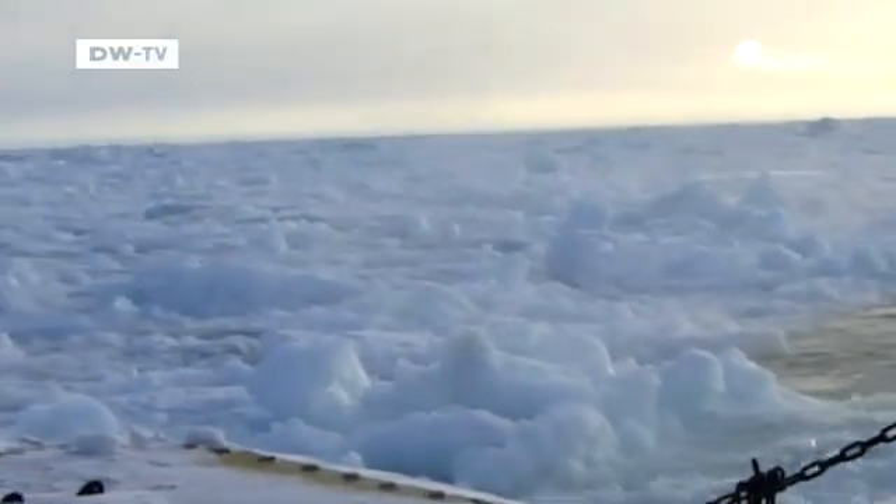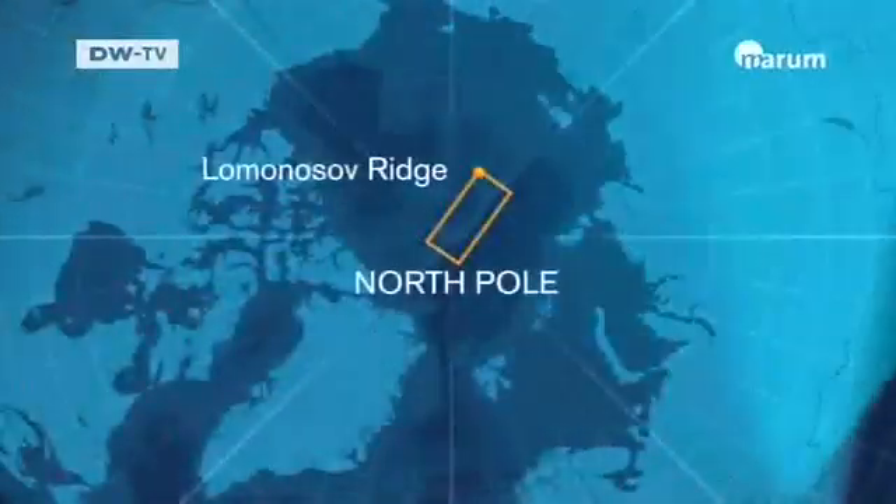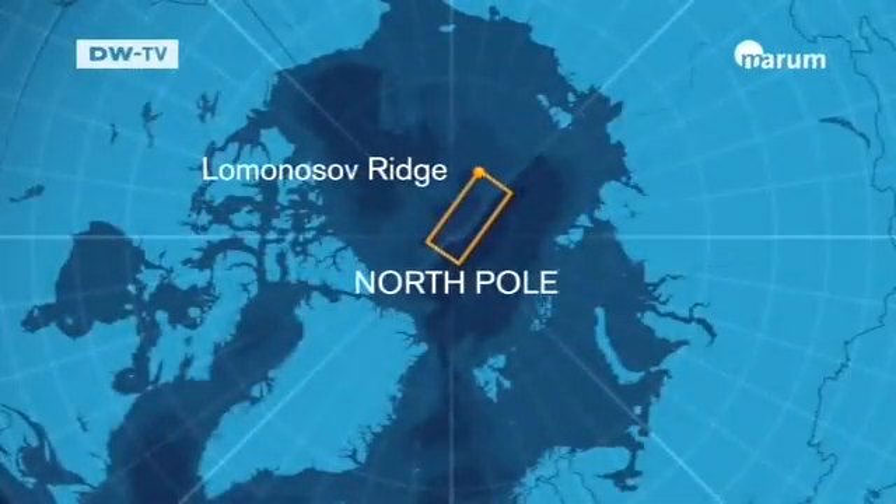The drilling point was an undersea ridge. It's called the Lomonosov Ridge and it extends underwater from Siberia to the North Pole. We drilled our first hole down to a depth of nearly 500 meters.